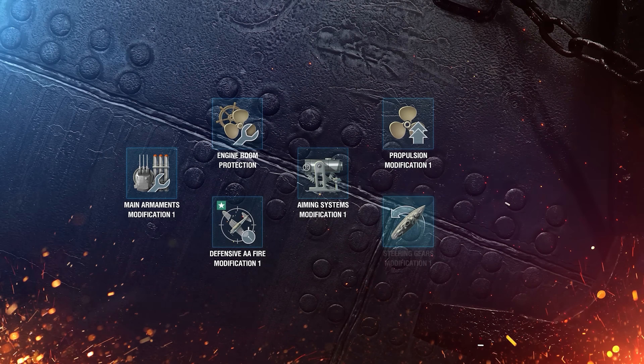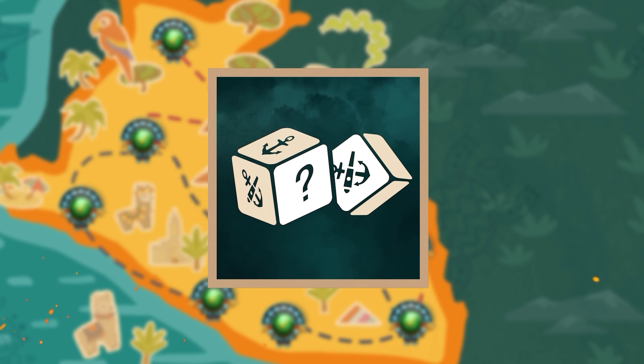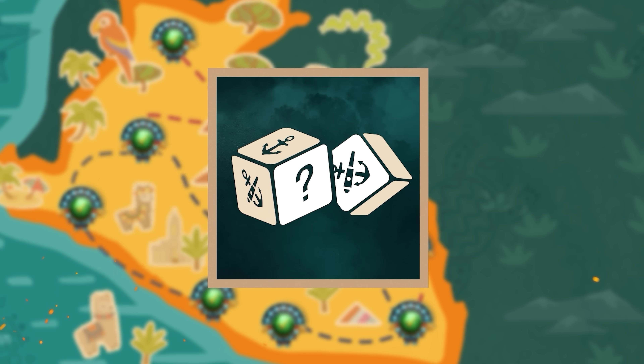To celebrate the arrival of cruiser Almirante Grau in World of Warships, we're launching the exciting new Inca Trail Adventure. In this adventure, you'll follow the steps of Dutch sailors who are using their preciously short vacation to become acquainted with Peruvian culture and collect various souvenirs. As rewards for completing the event's combat missions, you'll receive Inca Tokens, which are a new temporary resource, as well as the Inca Trail commemorative flag and other valuable items.